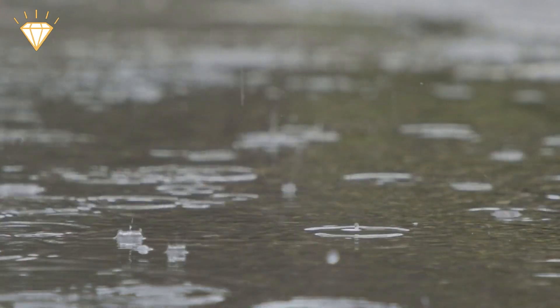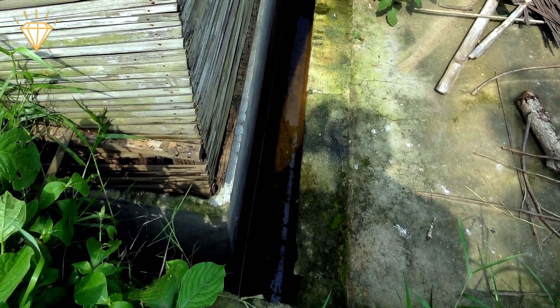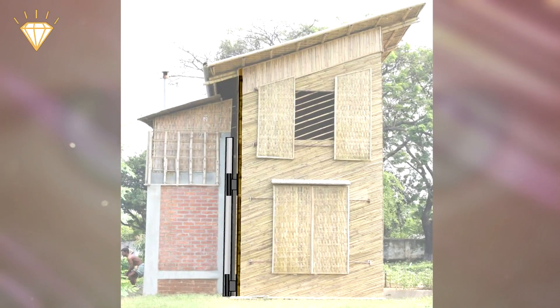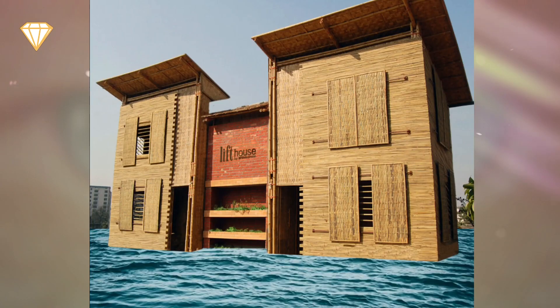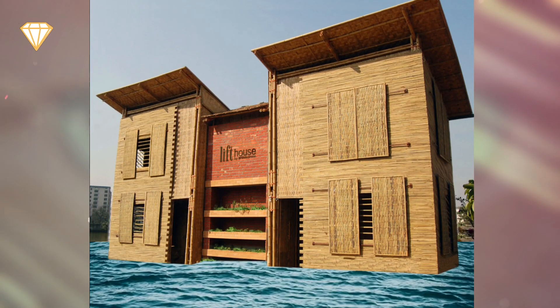When the water begins to rise, it runs into the concrete pool below the house and starts filling it. The plastic bottle-filled base begins to float up to the top of the water and lifts the house structure attached to it above the level of the rising water, elevating it up to a height of 12 feet. The houses float above the water anchored to the brick and concrete base until the water resides, and then they descend back down to ground level.